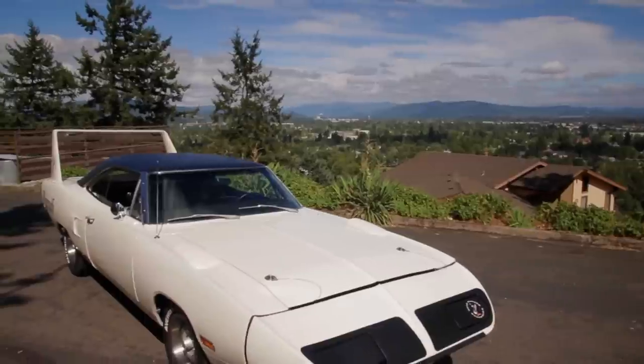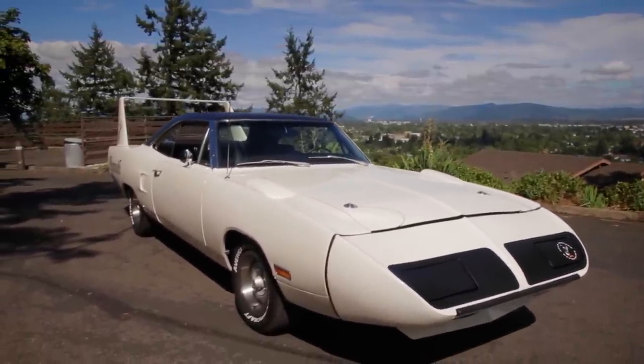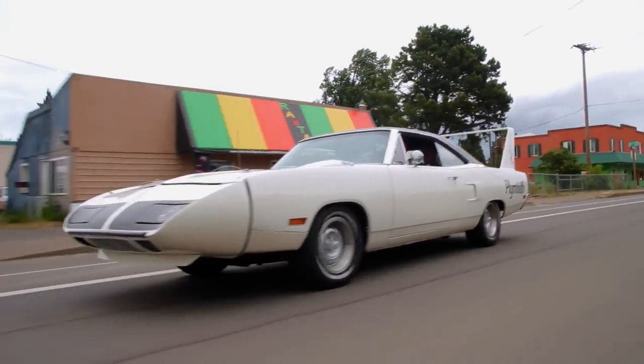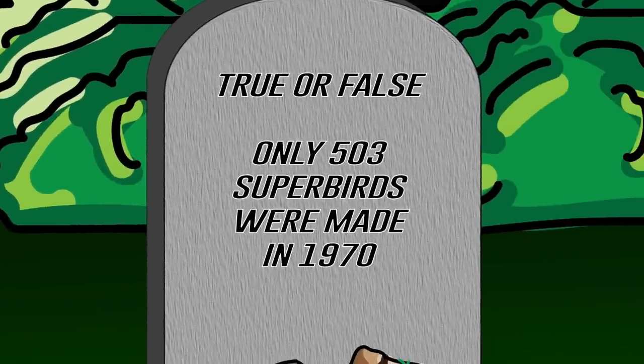Hey ghouls — in a previous season of Graveyard Cars we restored a beautiful EW1 Alpine White Plymouth Superbird 440 Super Commando. True or false: because of NASCAR rules, only 503 of these cars were made. If you think you know the answer, stay tuned — right after the break I'll let you know how you did.